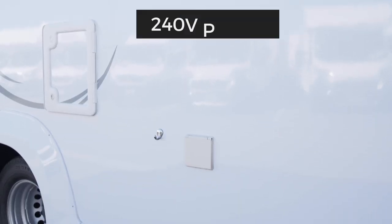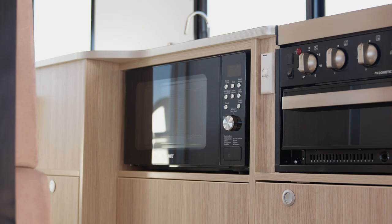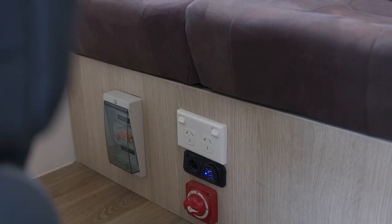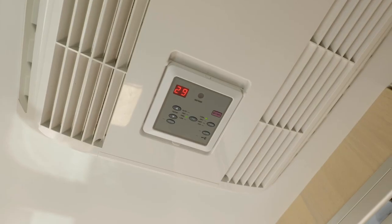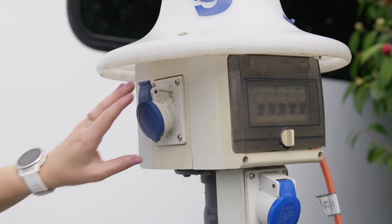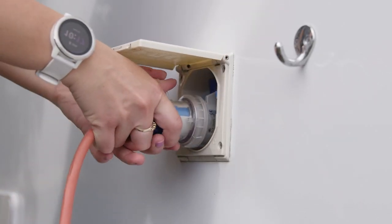Here is the power inlet to plug into 240 volt power at a campsite. This is needed to use the microwave and internal power points. It also supplies power to the reverse cycle air conditioning in Australian campers. Plugging into power will also charge the 12 volt house battery.